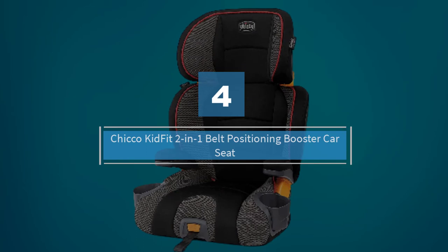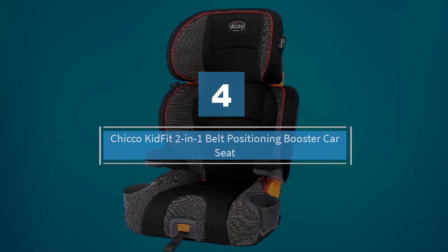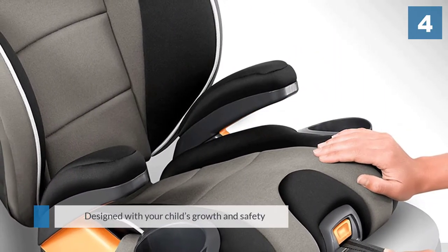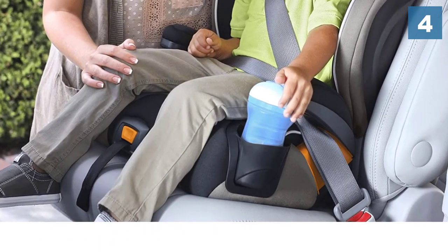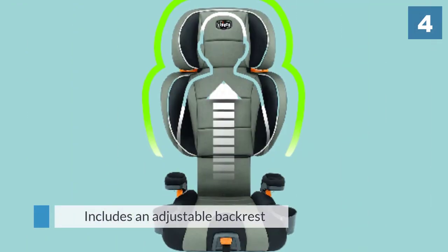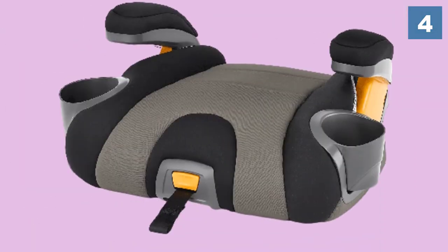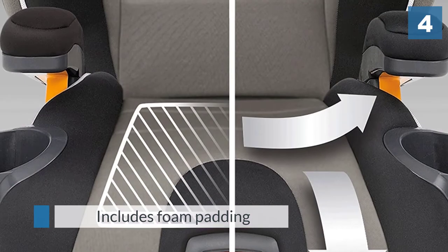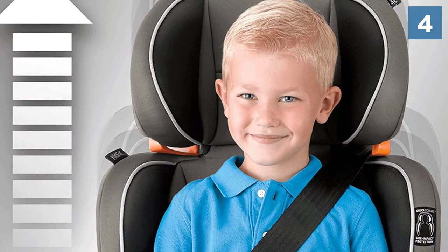Number four: Chicco KidFit two-in-one belt positioning booster car seat. This Chicco KidFit booster seat is designed with your child's growth and safety in mind, with a backrest that can be removed to create a backless booster seat as your child grows. It includes an adjustable backrest that can recline to fit your car seat position, foam padding, and side impact protection to keep your child safe and comfortable. It also includes two dishwasher-safe cup holders that compress to save space.